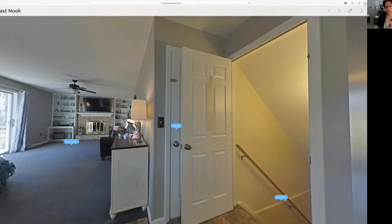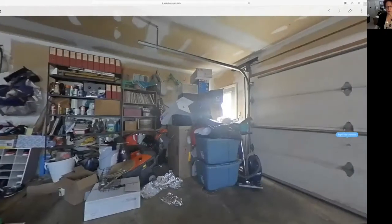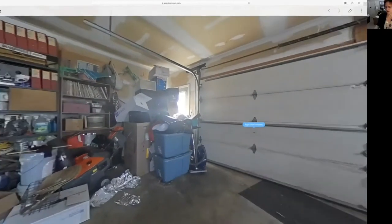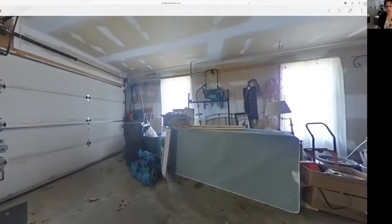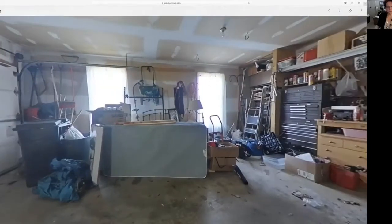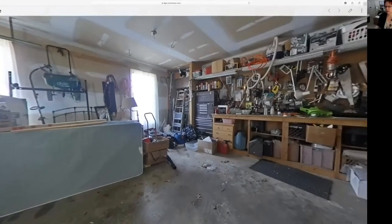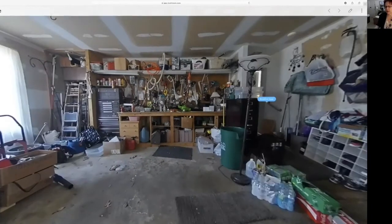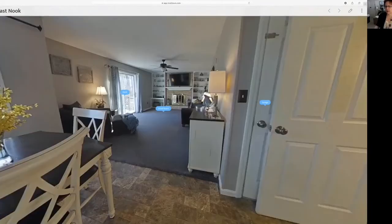Out here is a two-car garage. I almost wasn't going to show you because you just can't make a garage look nice, especially when you're packing and getting rid of stuff to move, which is what this homeowner is doing. But I do want you to see that there's fantastic built-in workspace and lots of storage. There is a ramp, which can be removed if you don't need it. We'll go back in and go downstairs to a much prettier space.